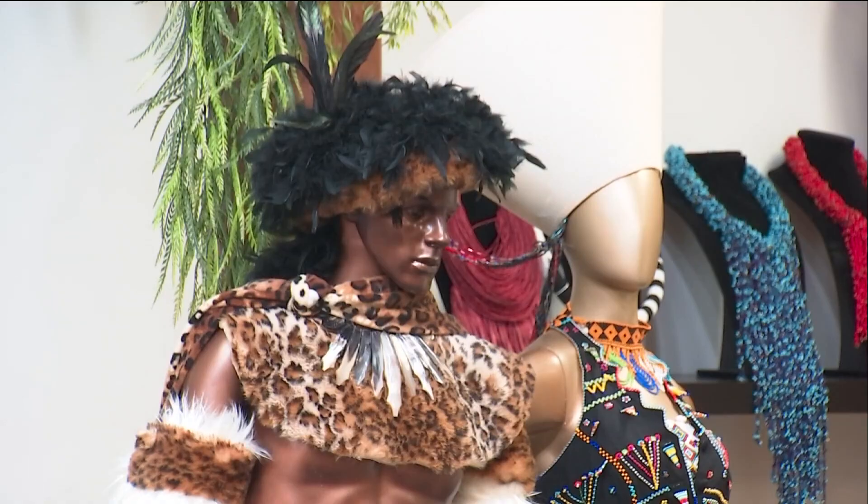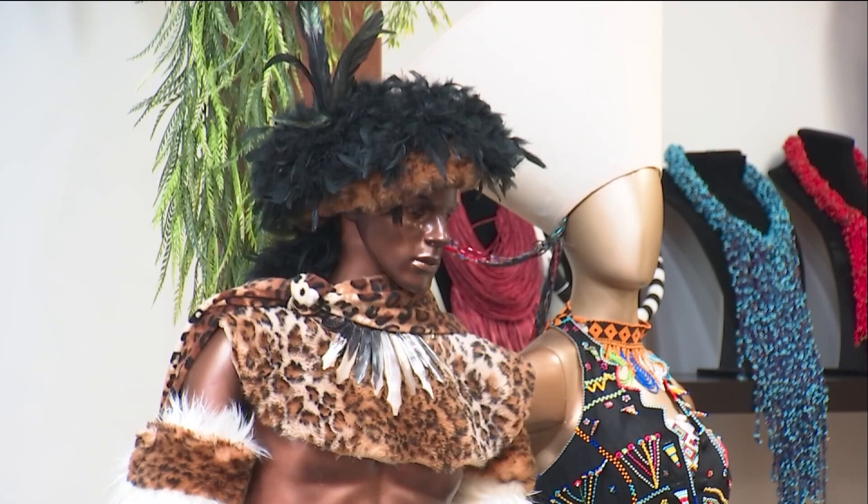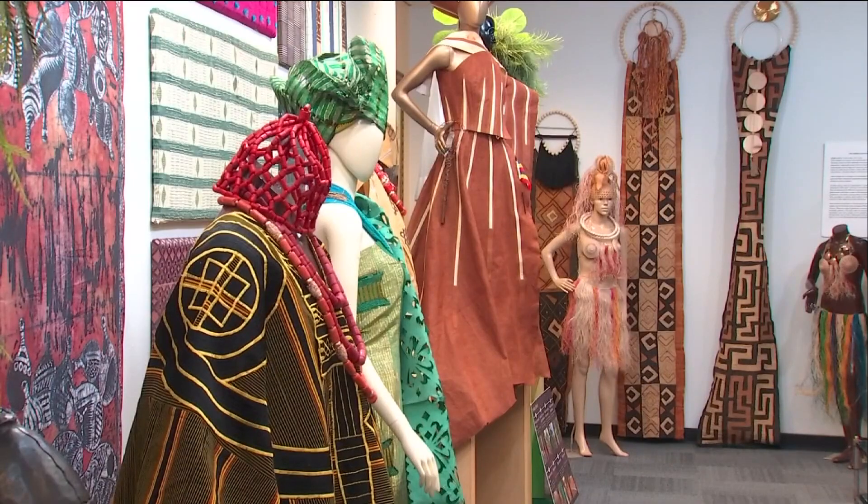Oh my. Isn't that wonderful? Beautiful. The African Textile Museum is on New Birth Missionary Church's campus in Stonecrest.